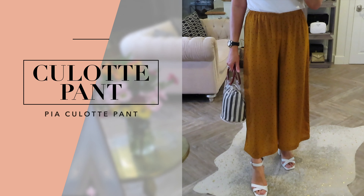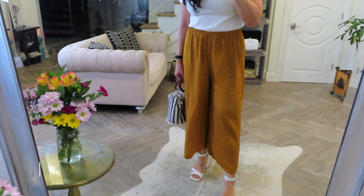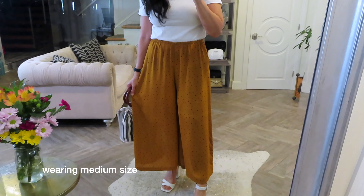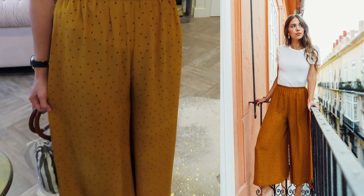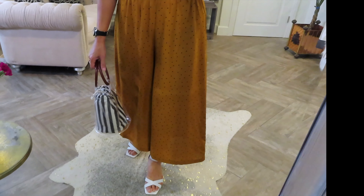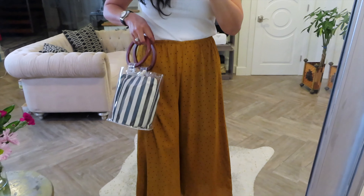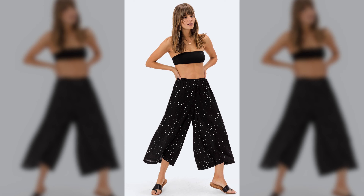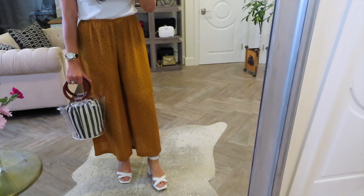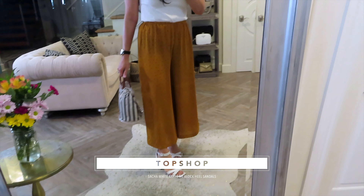Next up are these Pia Culotte pants, and they are so fun. I love the boho vibe. The mustard color with the polka dot print is so pretty. It's easy to dress up, and it has an elastic waistband, which is really, really comfortable. And then the lightweight fabric — it's a nice, flowy, wide-leg pant, and it just looks great here with this cute purse and my Topshop heels.